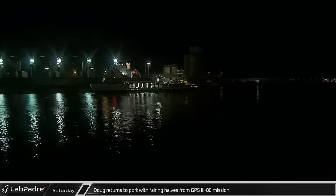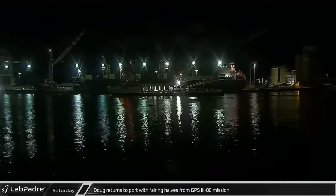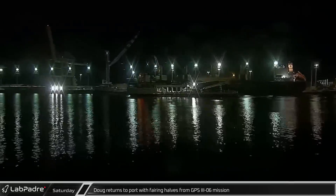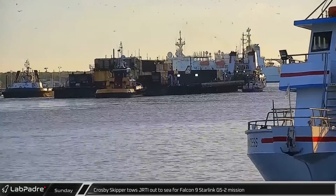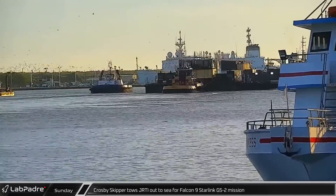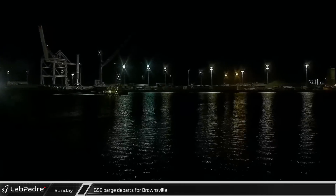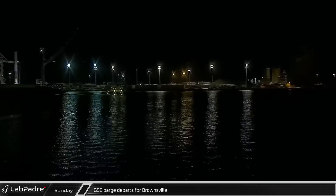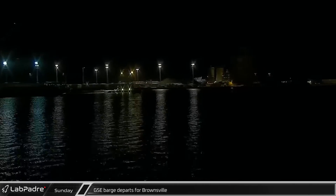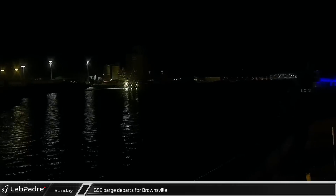Switching over to Florida, on Saturday, Doug returned to Port Canaveral with the fairing halves from the recent GPS launch for the U.S. Space Force. Early the next morning, Crosby's Skipper towed Just Read the Instructions out to sea in support of the Starlink 5-2 launch. That evening, the barge that was recently loaded with GSE equipment from LC-39A was spotted being towed out of Port Canaveral on its way to Brownsville.